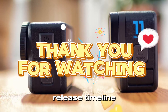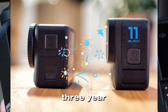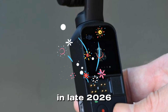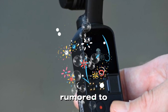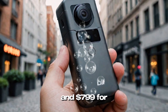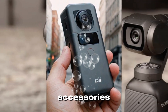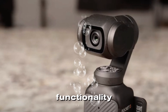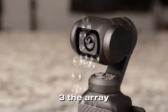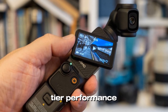Pricing and release timeline: The DJI Pocket 4 is expected to follow DJI's typical three-year release cycle, with a launch anticipated in late 2026 or early 2027. Pricing is rumored to start at $699 for the standard version and $799 for the Creator Combo, which may include additional accessories for enhanced functionality. While this represents a slight price increase from the Pocket 3, the array of upgrades and features could justify the cost for serious creators seeking top-tier performance.